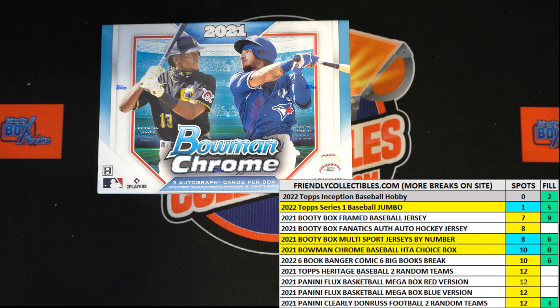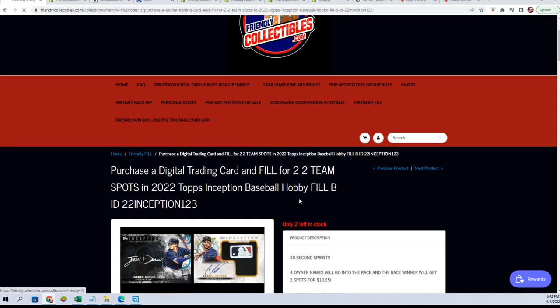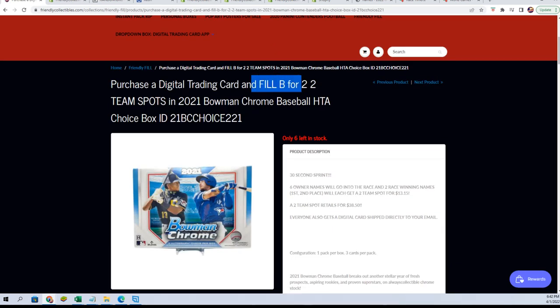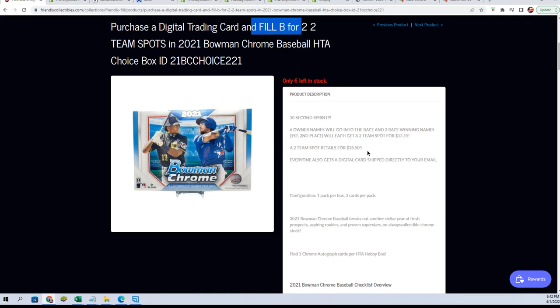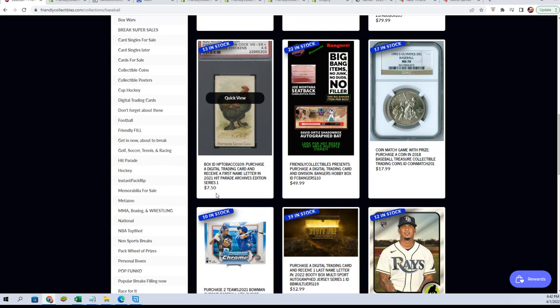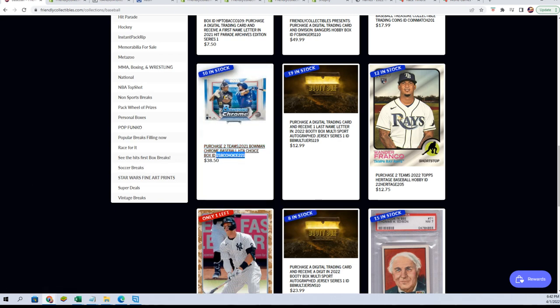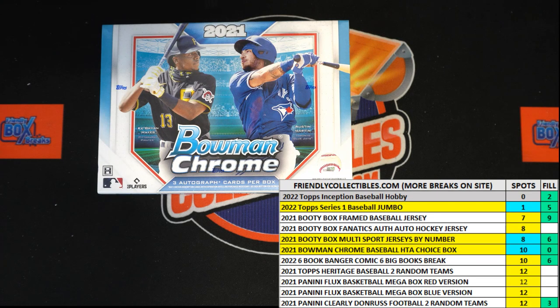I've got the next filler popping up right now — it's the same kind of filler. I'll just show it off real quickly here to make sure it came up okay on the site. So here it is: Filler B right now for HTA Choice. $13.15, six runners, two winners, and now I'm pulling the spots out. We're going to be down to eight left in HTA Choice. Good luck in the break — we're moving right along, and we've got another filler sold out.